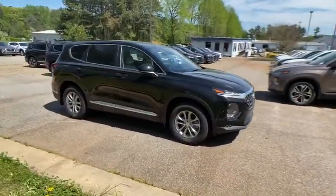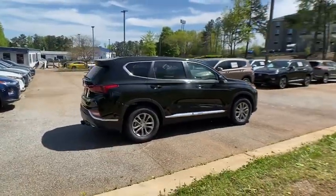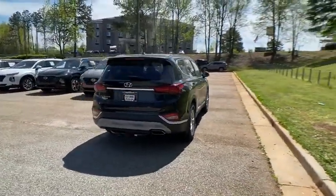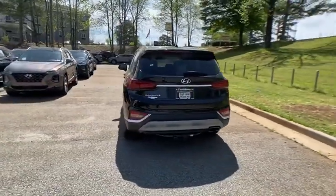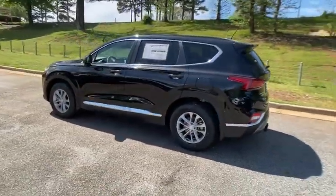Here are some of this vehicle's great options: traction control, tow hitch, dual airbags, power steering, alloy wheels, four-wheel disc brakes, electronic stability control, power windows, trip computer, security system, rear window defroster, remote keyless entry.